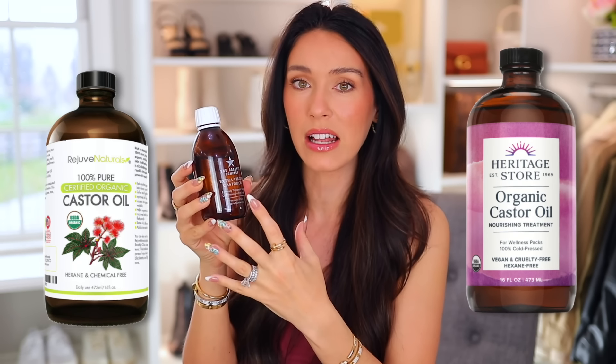You want a good quality castor oil. This one is 100% organic, extra virgin, cold pressed, hexane free, and it comes in a dark glass bottle, which is really what you want. I'll also link a few other brands down below just in case this happens to sell out, and I'll make sure they meet all of the criteria.